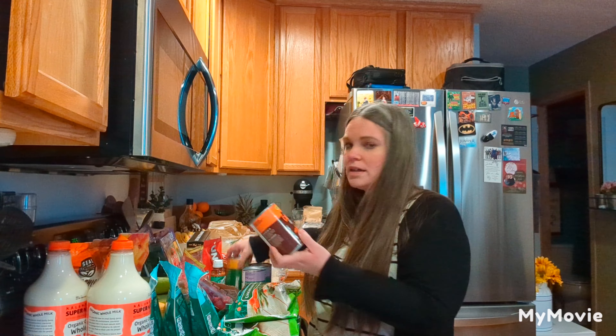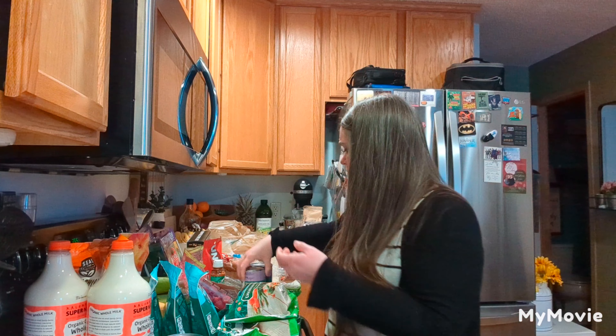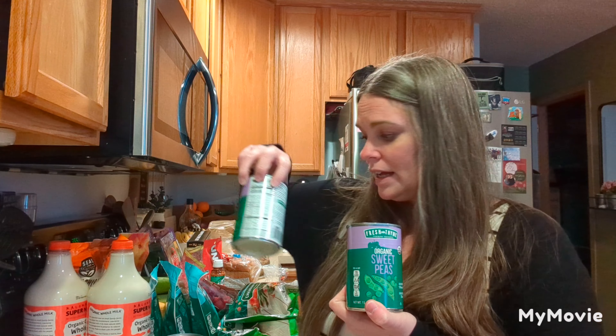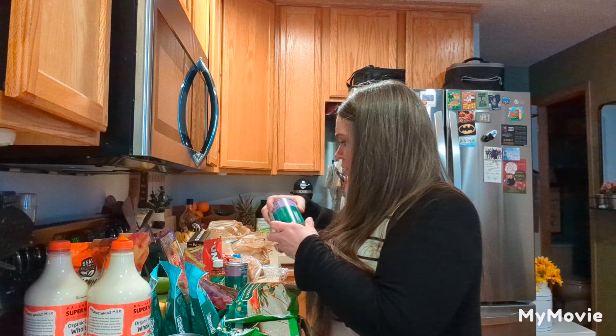I picked up a few different canned goods just to put into the pantry: just a thing of carrots, some organic corn, and then two things of organic sweet peas, because I recently used two of our cans and I want to make sure to restock that.